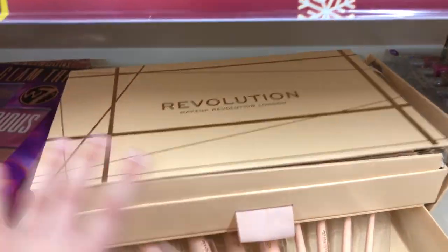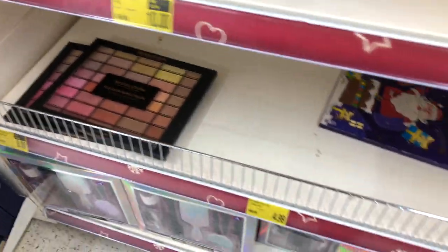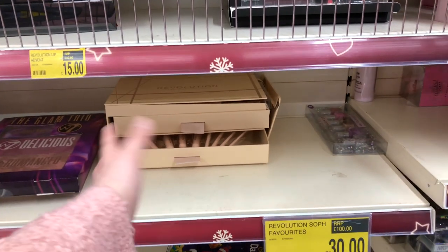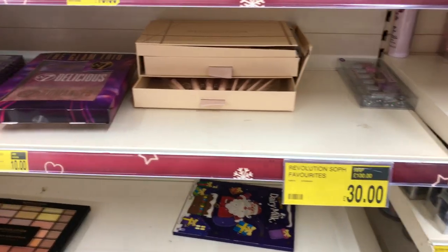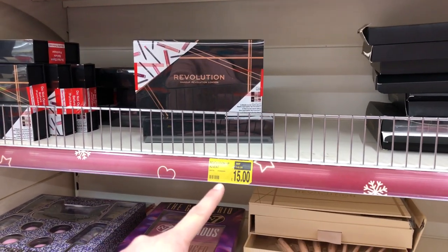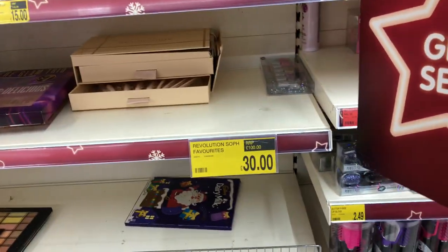They've got brushes and palettes in there. I'm trying to find the Revolution brushes but I knew full well they wouldn't be in here. There's a Revolution Looks kit as well, £15 instead of £40. We've been to B&M and now Poundland and I can't find all the things I actually wanted.